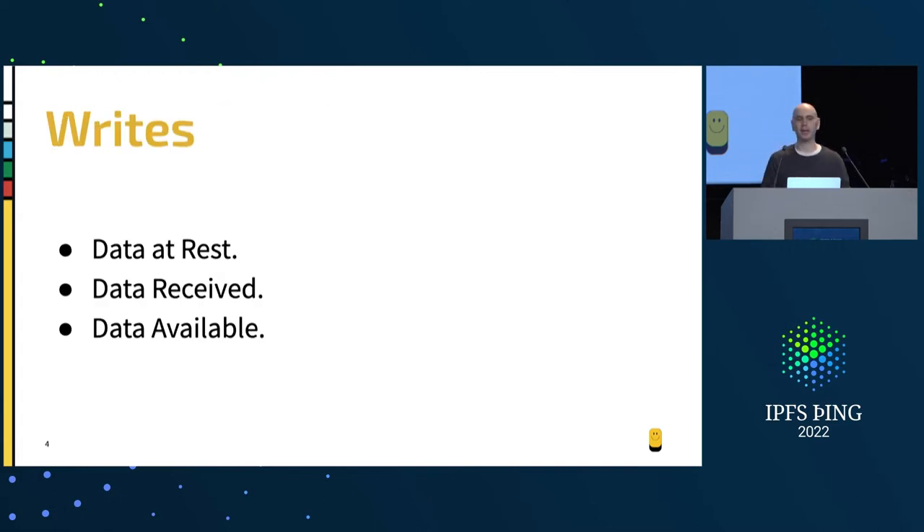Let's talk first about the write pipeline. When we're looking at writes, we need to think about them in three states. The first is data at rest — on a user's device. The second is we've taken the data into our system and ingested it from the user. The third is that the data is actually available in the IPFS network, which can be a little tricky to talk about and guarantee.